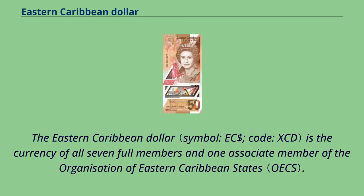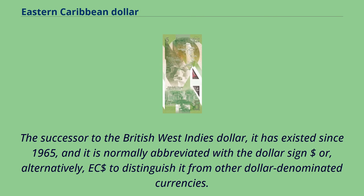The Eastern Caribbean Dollar is the currency of all seven full members and one associate member of the Organization of Eastern Caribbean States. The successor to the British West Indies Dollar, it has existed since 1965, and it is normally abbreviated with the dollar sign, or alternatively 'EC dollar,' to distinguish it from other dollar-denominated currencies.